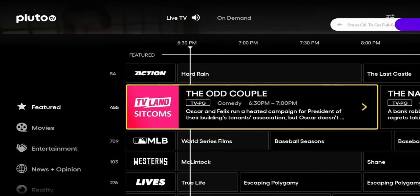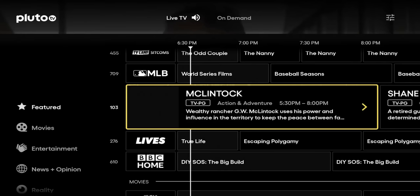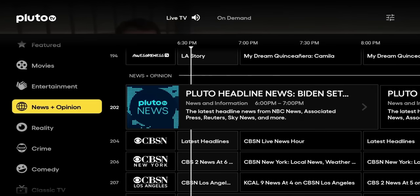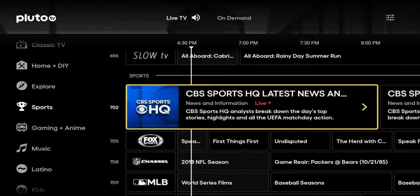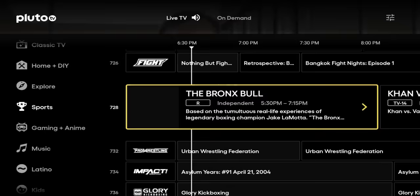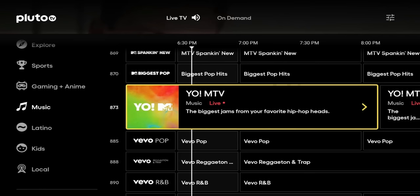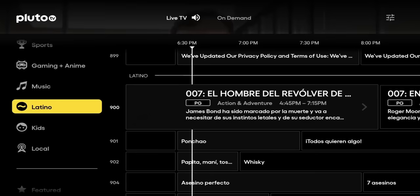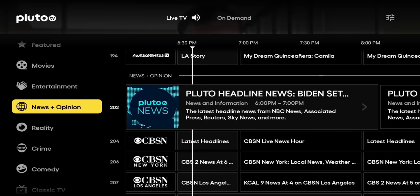Number 2 for me is Pluto TV. Pluto is probably the most popular free streaming application currently available — millions of people stream this on a regular basis. A lot to offer: free movies, free TV shows, video on demand, some live sports, 24-hour channels, hundreds of channels. If you're a cord cutter, this is definitely a must-have. Pluto has been around for a long time and is owned by Paramount+. This is trending towards free ad-supported television. If you don't know about Pluto TV, go to your app store and download it now.